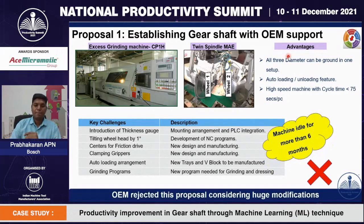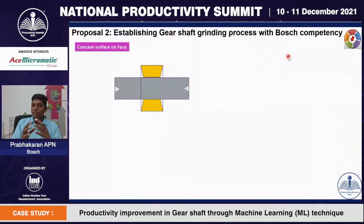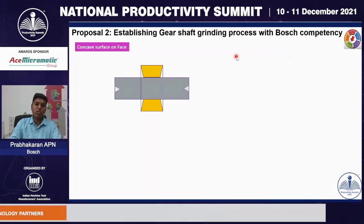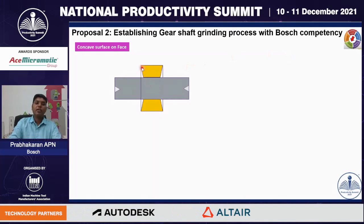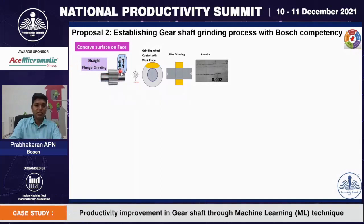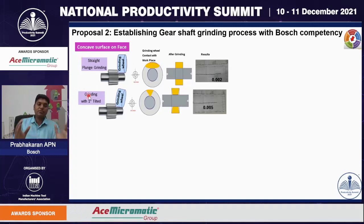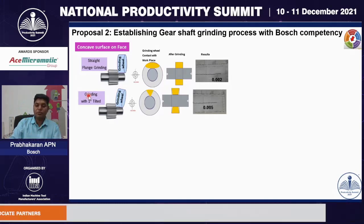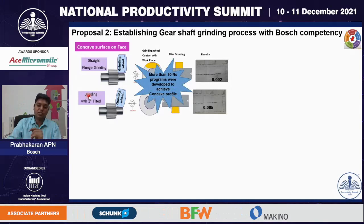Initially, we approached the OEM to establish this OD grinding process in our machine — that is the Junker machine, which has two spindles. The advantages of this machine are that it is a high-speed machine and also has an auto-unloading feature. However, considering the huge modification, time, and cost involvement, OEM rejected this proposal. We then formed an internal competency team. The first challenge was to achieve the concave surface on the gear flange, but we have only straight plunge grinders — where the work head axis and the wheel head axis are perpendicular — leading to a convex or straight surface of 0 to 2 microns, which is not acceptable. So we tilted the wheel head by 1 degree, and modified more than 30 NC programs to achieve the concave profile.